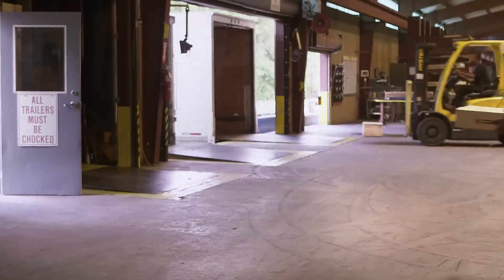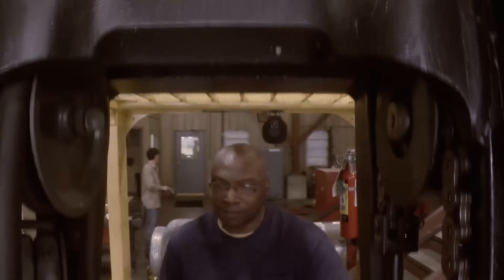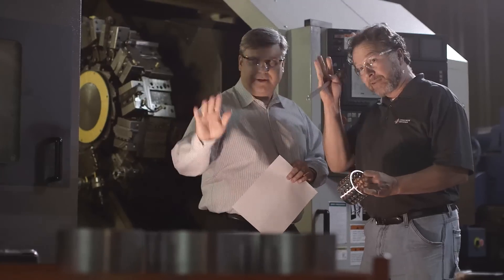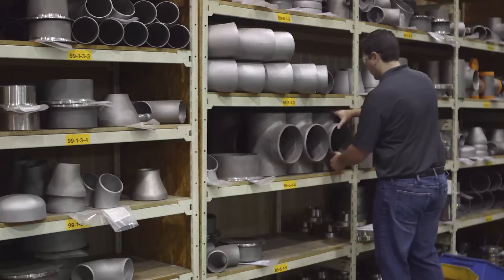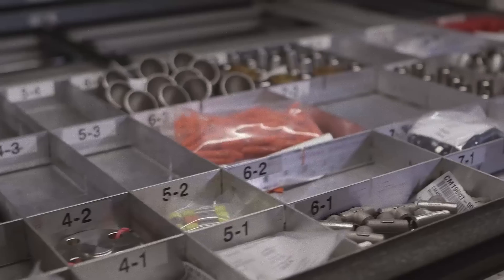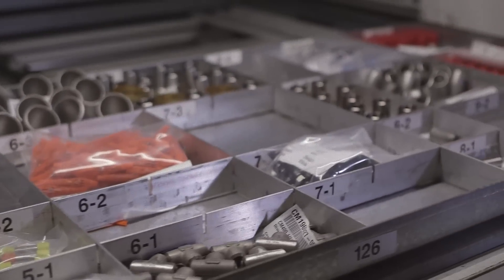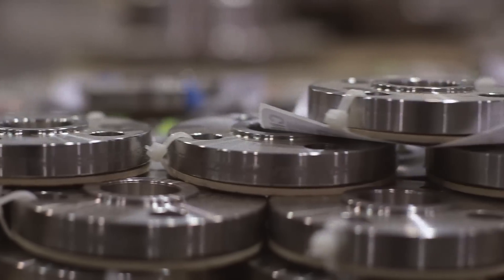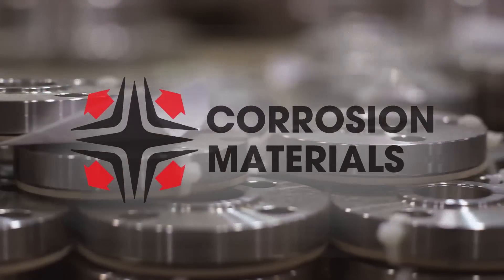Our experience has taught us that being an industry leader doesn't stop at providing the highest quality alloys, the quickest turnaround times, or competitive pricing — it also involves understanding exactly what our customers need. For the last 50 years, the name Corrosion Materials has been synonymous with expertise, quality, and service. There is a reason why. Call us today and see how we set the standard.